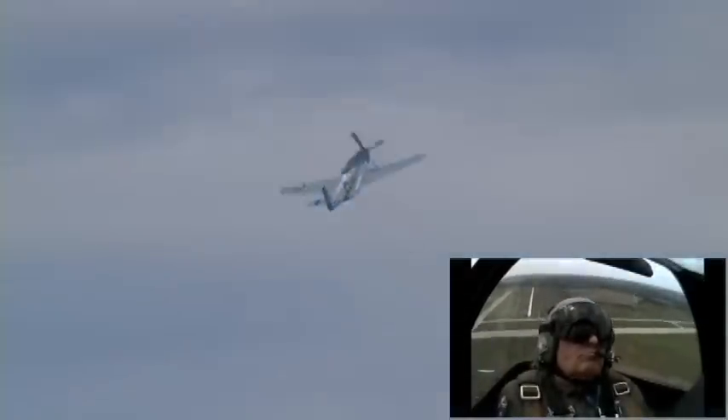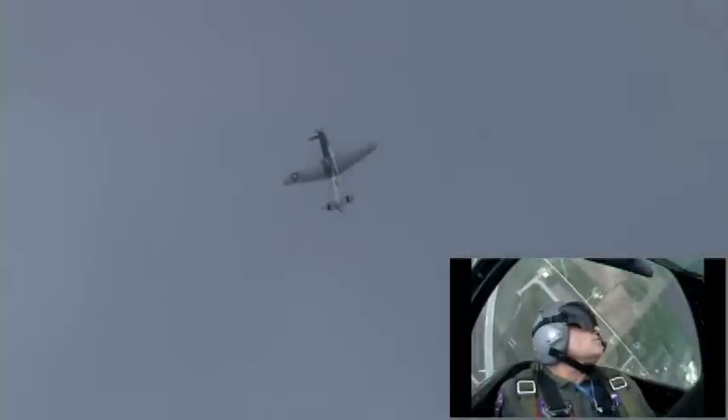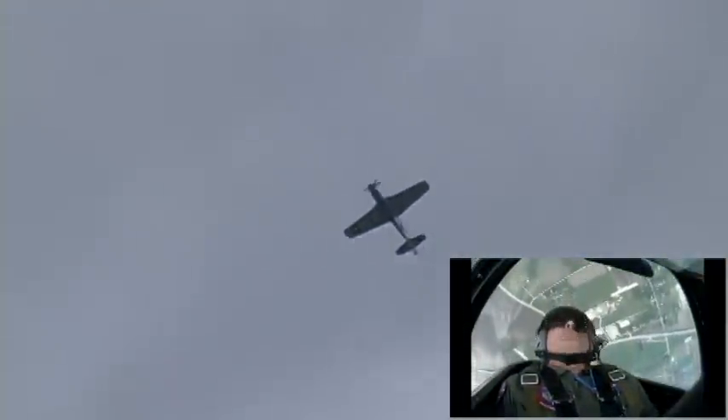The P-51 Mustang went from drawing board to flying prototype airplane in 113 days. It takes 113 days now just to appoint a committee to think about designing something. 113 days.